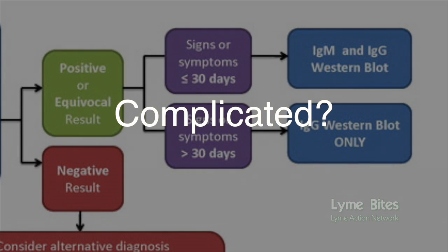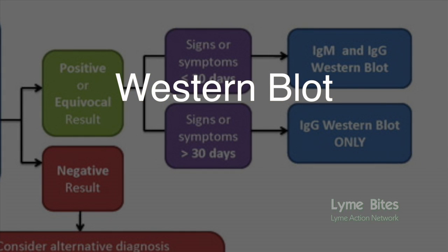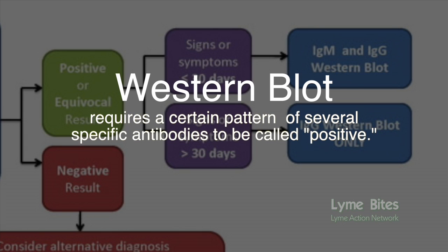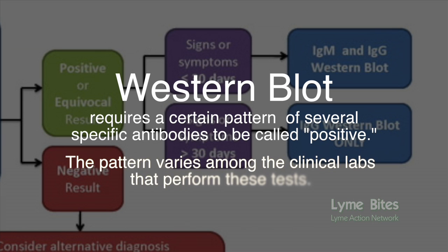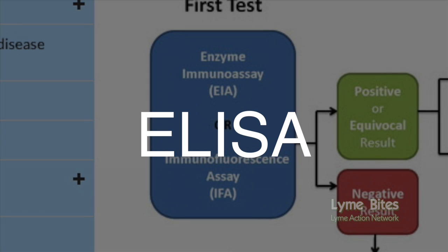Complicated, right? But there's more. The second tier test, called the Western blot, requires a certain pattern of several specific antibodies to be called positive. Even worse, the pattern of antibodies considered positive varies among the clinical labs that perform these tests. Since a diagnosis of Lyme disease really hinges on the first tier test, let's just look at that one more closely.